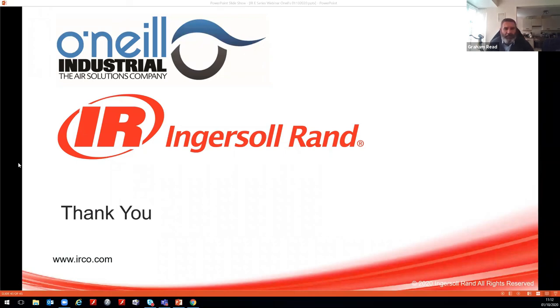Yes, the presentation can be made available. The morning's presentation has been recorded, so anyone interested can drop a mail and we're happy to share it along with a PDF version.